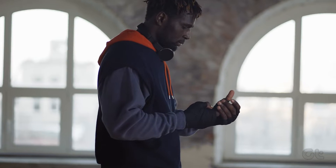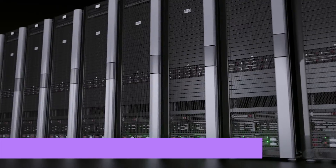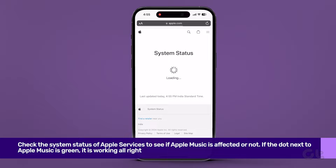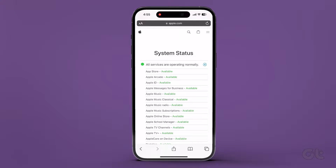Before we jump into the solutions, make sure to check the status of the Apple Music system. There's a chance that the Apple Music servers might be down. Search for Apple system status on Safari or Google Chrome, and look for a green dot next to Apple Music, indicating that it's working fine.